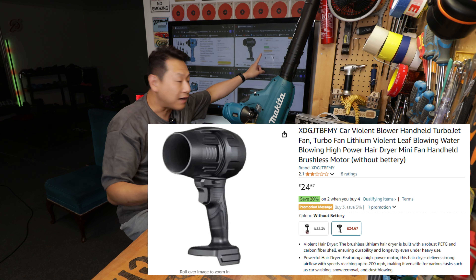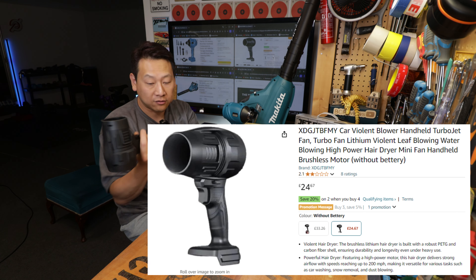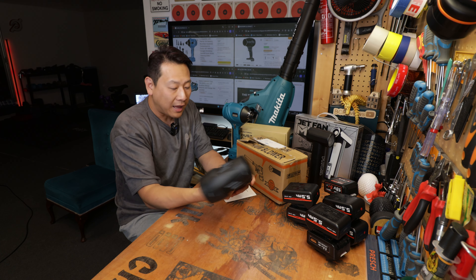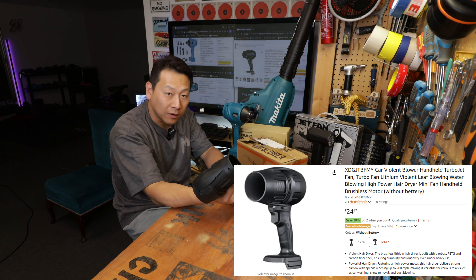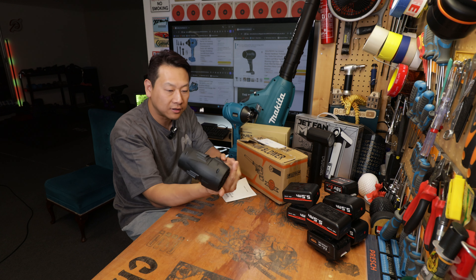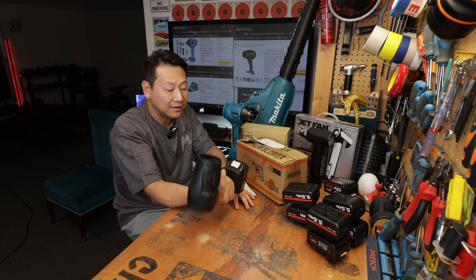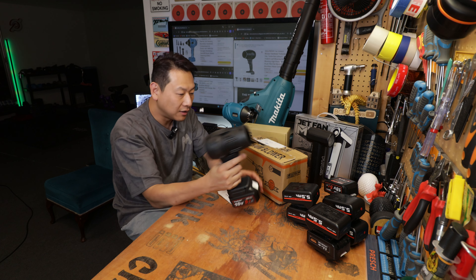On Amazon with just a two-star rating, I bought it for 24 pounds without the battery. I have to say the performance just blew my mind. When I searched online this thing was actually called a 'violent blower' — there's no model number whatsoever, it's just called 'violent blower.' I was thinking how violent can it be, but actually this is crazy violent, and to be honest I think this is borderline a health hazard as well.